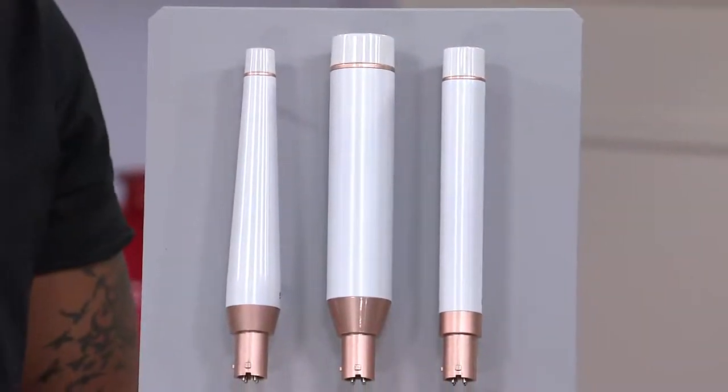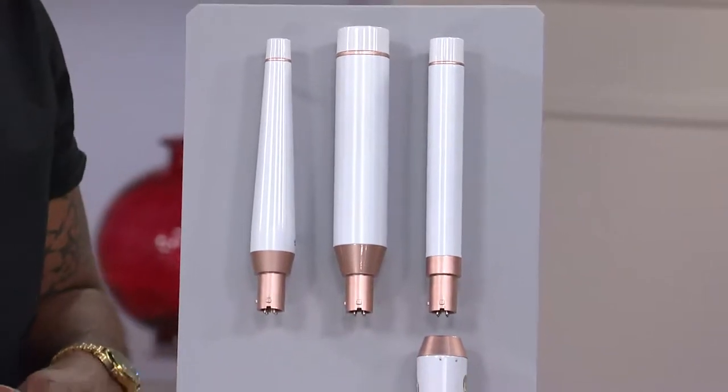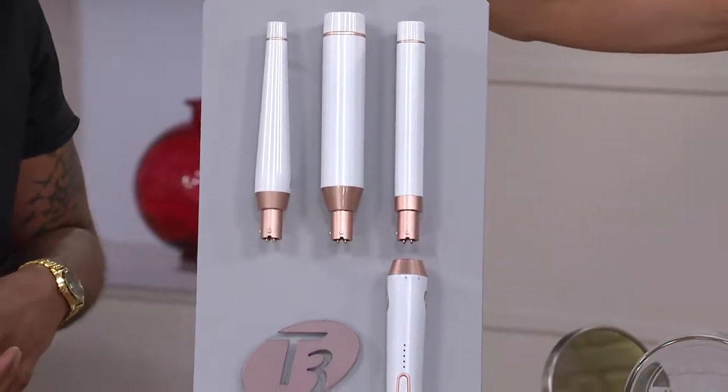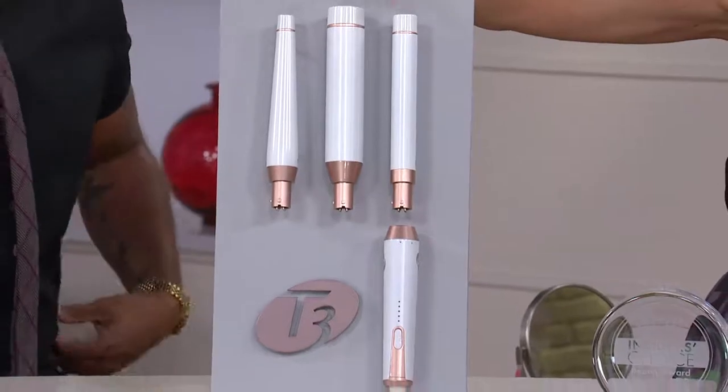It's also the easiest, latest, greatest way to get pretty much any hairstyle you want. Because what this is, is the Whirl by T3, the Trio Interchangeable Styling Wand. It's three tools in one.